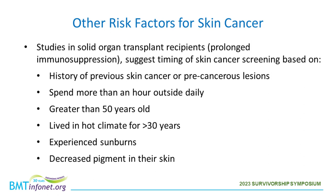Studies in solid organ transplant recipients on prolonged immunosuppression suggest additional timing factors for skin cancer screening, including history of previous skin cancer or precancerous lesions, spending more time outside daily, being greater than 50 years of age, having lived in a hot climate for a long time, having had many sunburns, or decreased pigment in the skin.